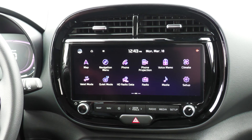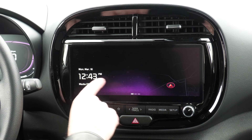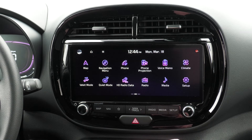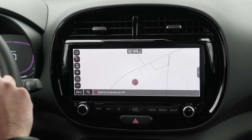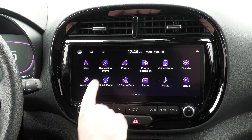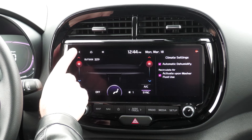Up front we have the 8-inch display and it's absolutely beautiful. You have three different swipes you can do: your main swipe shows the time very minimally; swipe to the left and you have all your apps — your map, which is a nice big large map, easy to read. You can easily switch between the map and other features including phone projection, settings, and voice memos.